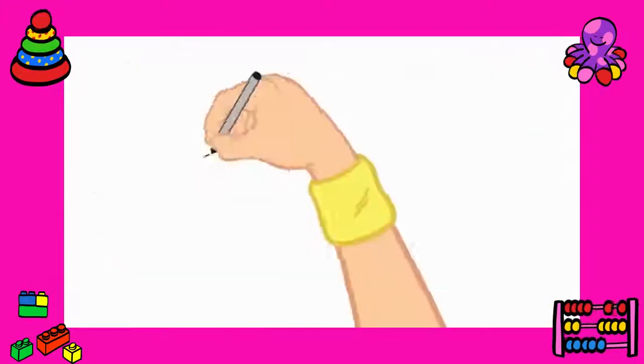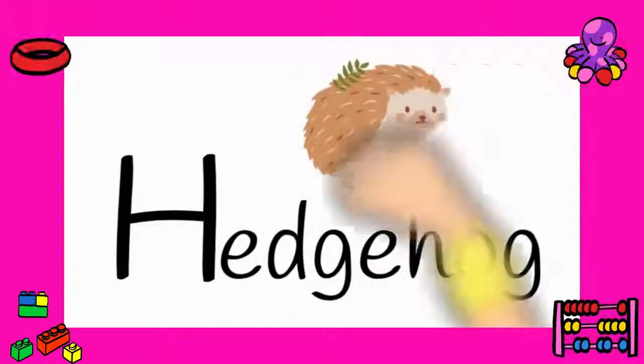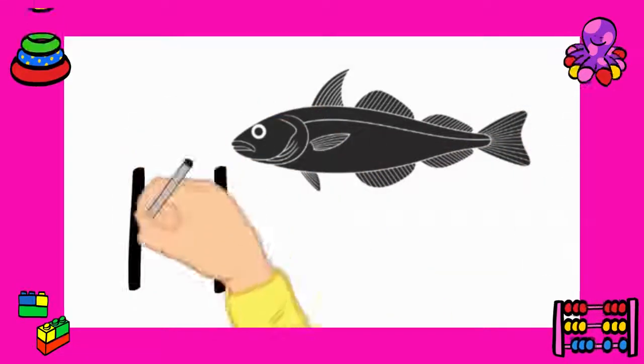Number thirteen: hedgehog — H-E-D-G-E-H-O-G. Hedgehog. All right, number fourteen: haddock — H-A-D-D-O-C-K. Haddock.